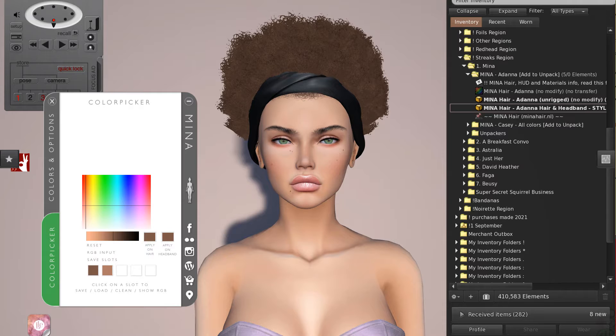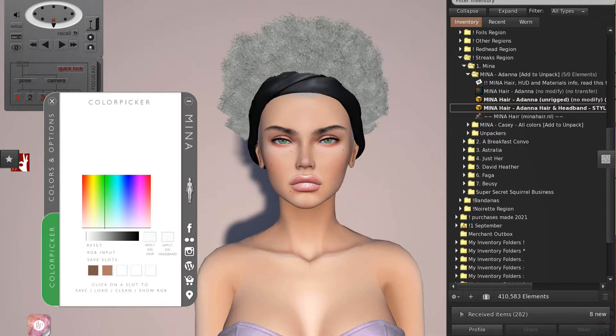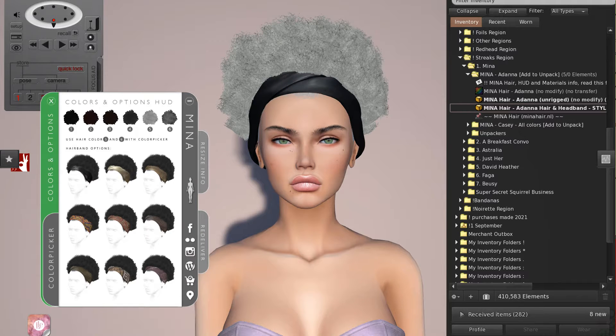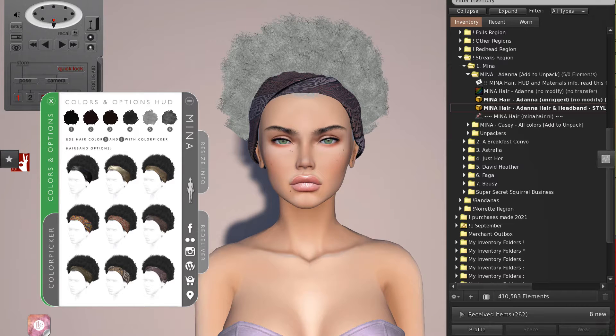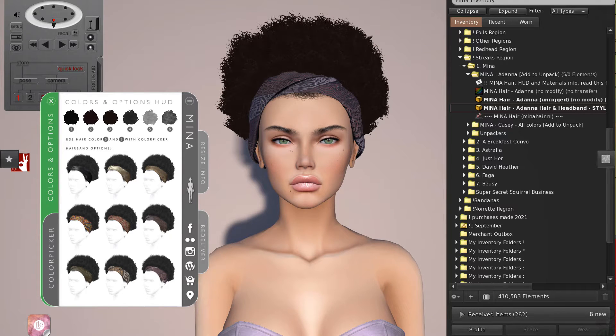You can apply those saved slots and even apply the color to the actual headband. We'll reset those and go back to the colors — the headbands are just beautiful. There are lots of different textures; they are quite amazing. This one actually goes with my dress really well. That is the Adana hair and headband style from Mina.